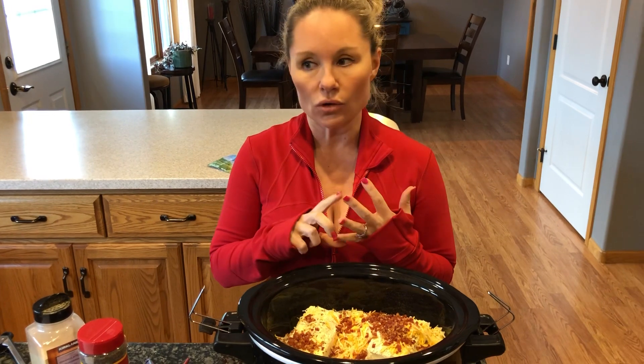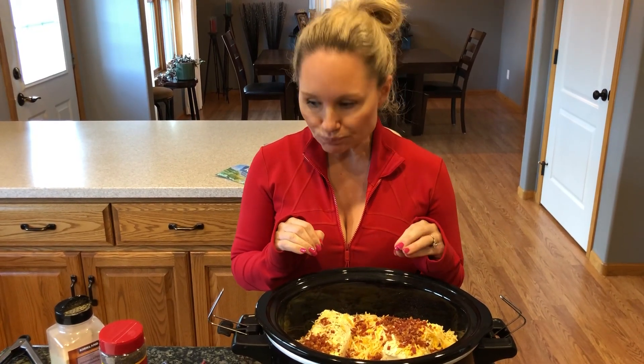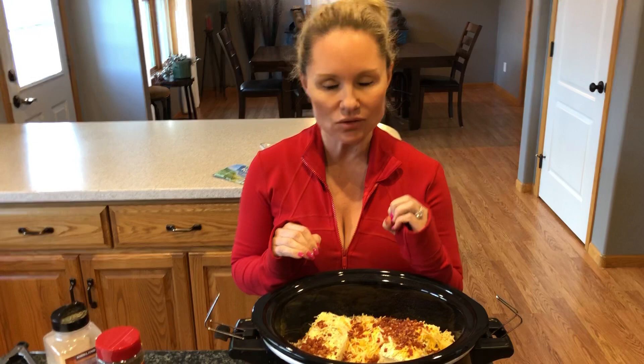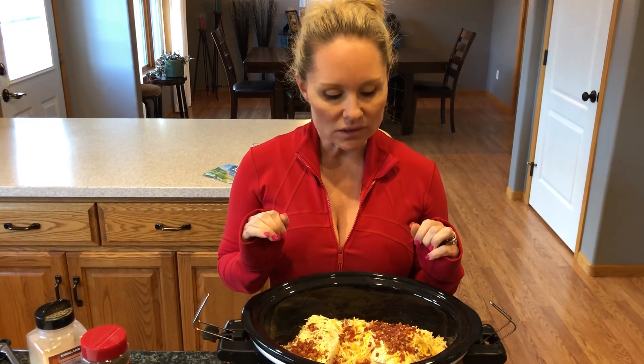Serve it on top of low-carb hamburger buns, low-carb tortillas, on a lettuce leaf, or a lot of times our family just eats it right out of the bowl — it's up to you. The nutrition facts: this recipe makes 16 servings, four ounces is a serving, and you're going to get 253 calories per serving, zero carbs — that's right, there are zero carbs in this — and 31 grams of protein. I hope you'll love it as much as we do. It tastes amazing, and that's your sweet deal for the night!